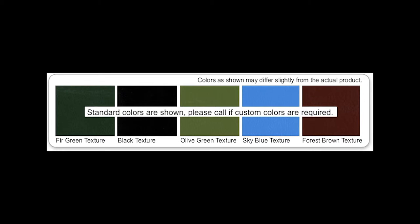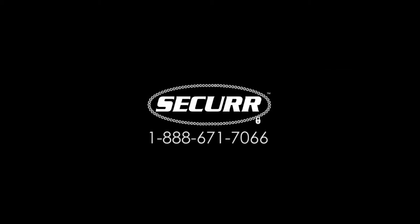Options include a variety of standard or custom colors. For more information, give us a call or visit the Secure Products website at trash-cans.com.